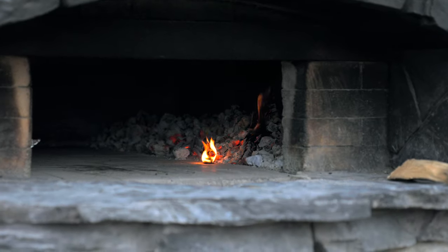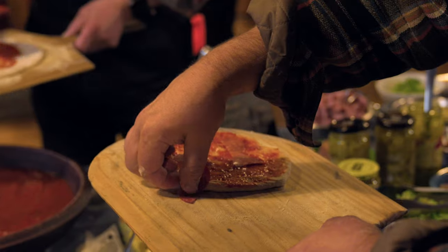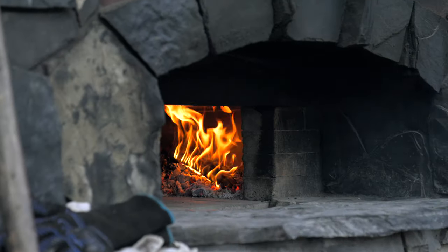The first pizza that goes into that oven will cook in about 180 seconds, so things happen fast in the oven, but tonight's not about fast food. Tonight's about the joy of community. This is going to be a call and response experience.